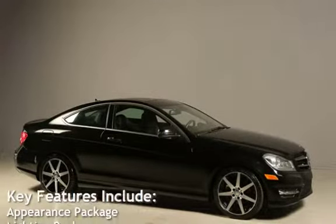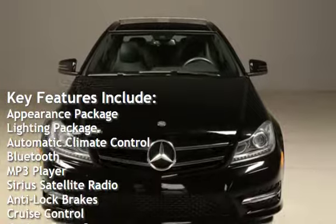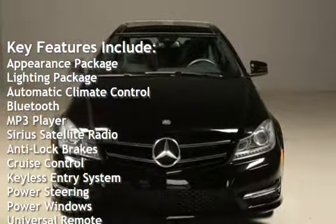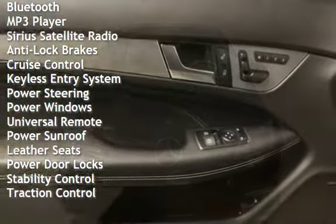Key features include: Appearance Package, Lighting Package, Automatic Climate Control, Bluetooth, MP3 Player, Sirius Satellite Radio, Anti-lock Brakes, and Cruise Control.